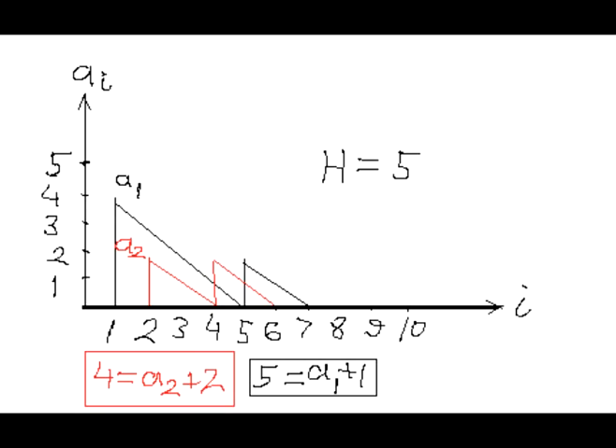Let's denote the highest possible value of the members of this sequence by capital letter H for height. In this problem, H equals 2015. Let's use a smaller number, like 5, for convenience of illustration.